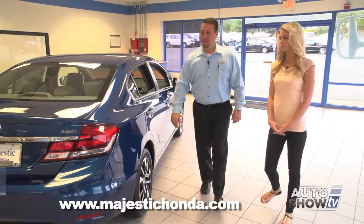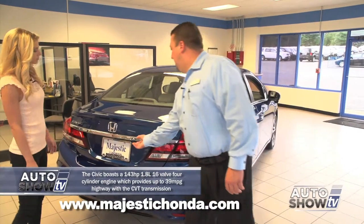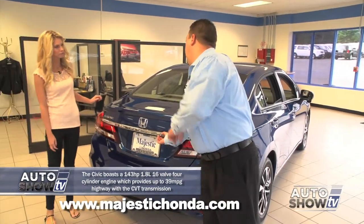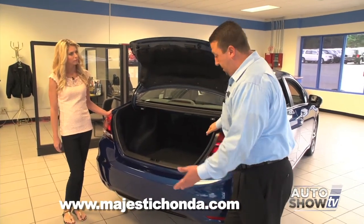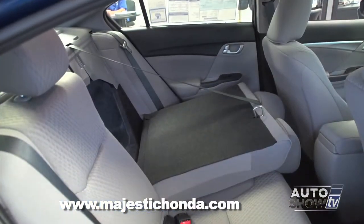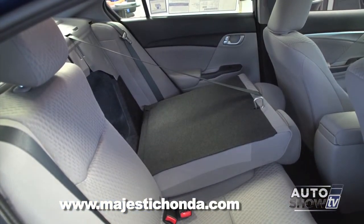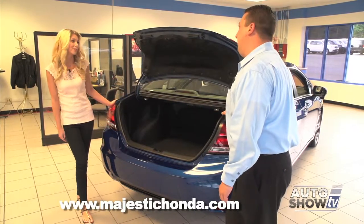Let me show you the trunk. On the EX and above models, there is a button out here — same as the car, you don't have to take your key out. There's a button to open the trunk. On the EX model they do have split 60-40 folding rear seats so you don't have to fold the whole seat down. The LX model you have to fold the entire seat. For a small sedan it does have a lot of room.